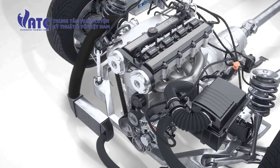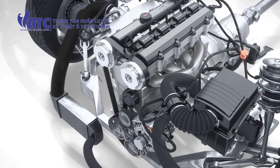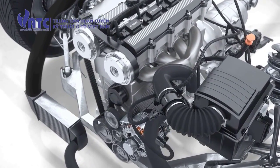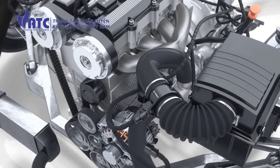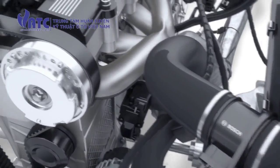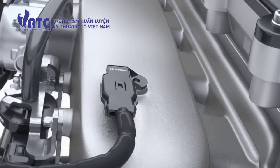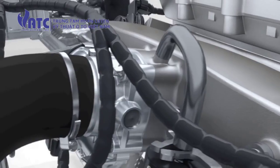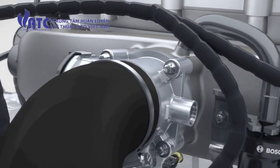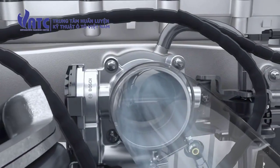The intake air control supplies the engine with the correct amount of air mass at every operating point. One input variable is the amount of air taken in, which is measured by the hot film air mass flow sensor. The intake manifold low pressure sensor measures the air pressure. The throttle body controls the air supply to the engine cylinders by enlarging or reducing the diameter of the intake manifold.